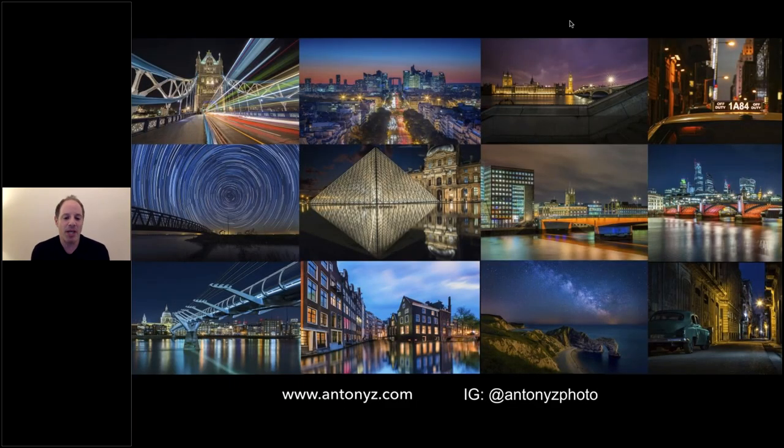My contact information is available if anyone has questions after this evening. We'll do a Q&A at the end of the webinar, so please feel free to reach out. Park Cameras are also very kindly offering a discount code which will be available in the chat box at the end — so hang on to the end to get that exclusive discount code.